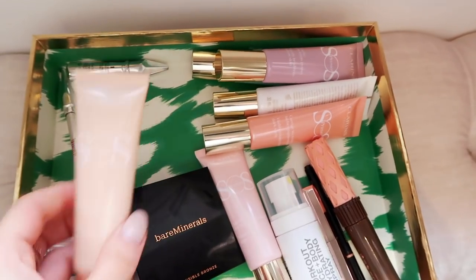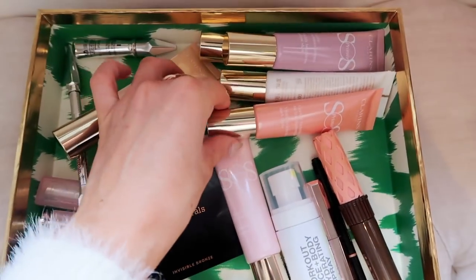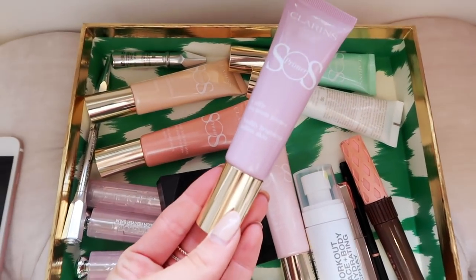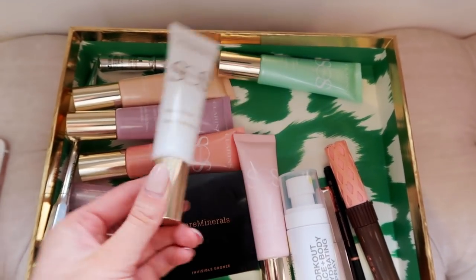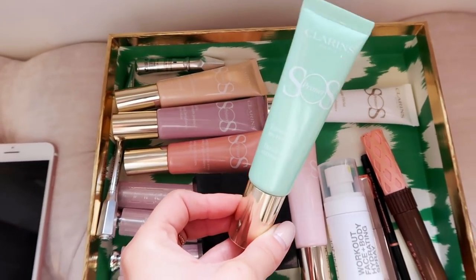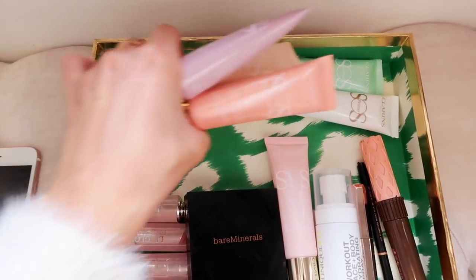Clarins have released a whole range of primers — there is one for pretty much every skin need. The one I used today is from the SOS Primer range and it blurs imperfections. Let me show you the rest: we've got one that visibly minimizes dark spots, one that visibly brightens sallow skin, one for boosting radiance which is great for this time of year, and one that diminishes redness. You could even choose which area of the face to apply them to.